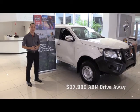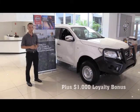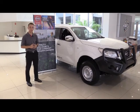And all that for $37,990 drive away if you're an ABN holder. But if you do own a Nissan, at the moment we'll give you another $1,000 off the price of the car, so come in today.